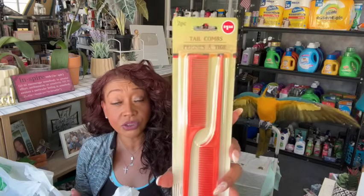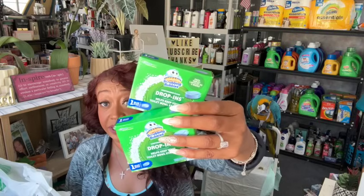I grabbed another two-pack of tail combs for a dollar twenty-five — they're always disappearing and Walmart charges three dollars. I also grabbed the Love My Carpet foaming carpet cleaner — a staple in my house. And two more Scrubbing Bubbles drop-ins for the two bathrooms. Remember when we used to get those gel thingies for free with coupons for like a year straight? I finally ran out and these are great if you haven't tried them.